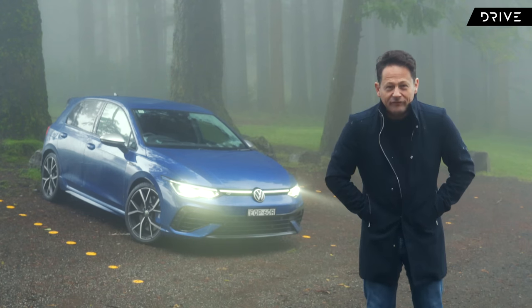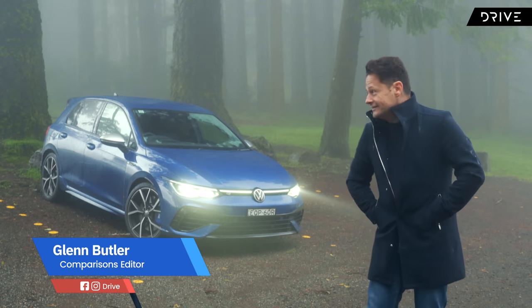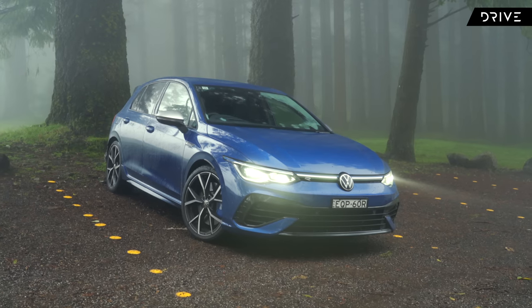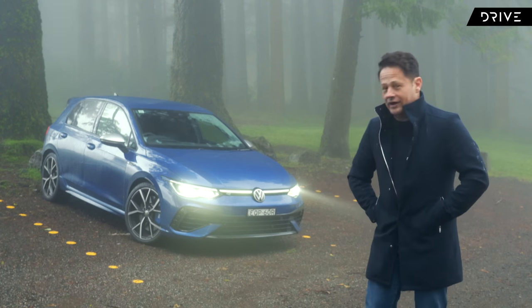Welcome to a very cold and foggy winter's day in Melbourne, where today the question is: is this car behind me the ultimate wolf in sheep's clothing? Is it the ultimate Q car? You probably guessed that this is a Volkswagen Golf R. But if you're not in the know, this car could very well be a $25,000 Golf.